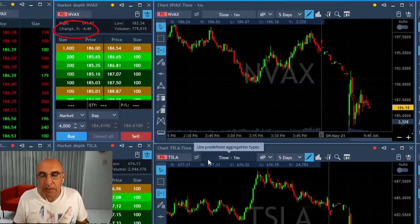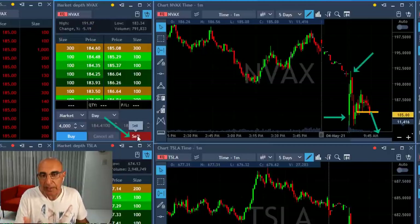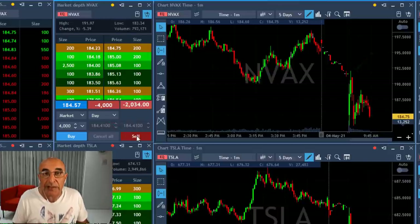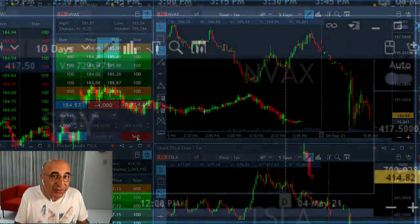NVEX is another candidate — this one is down 4%, and once more, a stock that starts with a gap down and fails to move higher. I'm about to short at the reversal right here, under 185. Just click that button and I'm short 4,000 shares. If the S&P is going to continue coming down, then NVEX will come down under the low. It's a trend of the S&P 500 and a trend of the stocks trading right now.